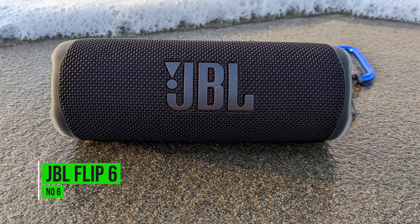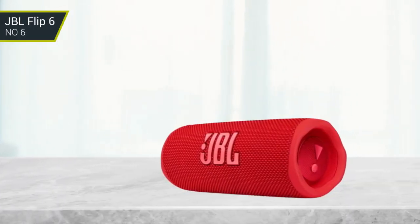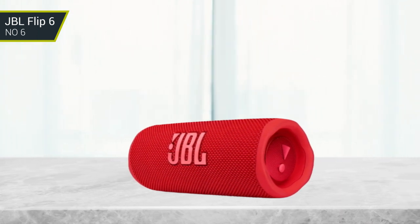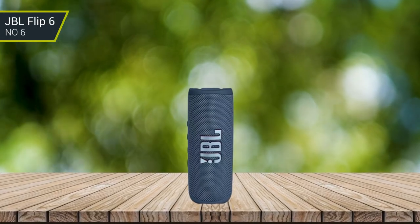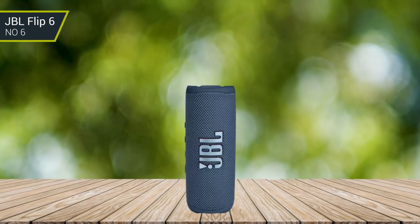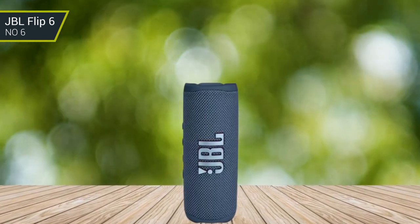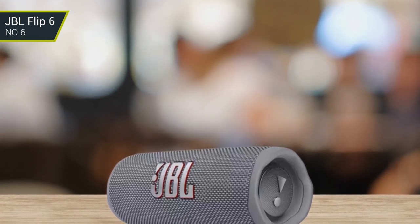Number 6: JBL Flip 6. This is the latest model from the JBL Flip line. It's got excellent sound quality and a deep bass. It's rated IPX7 waterproof, which is a huge plus. If you're looking for a speaker that will last a long time on a single charge, this is it — it will give you 12 hours of playing time in total.